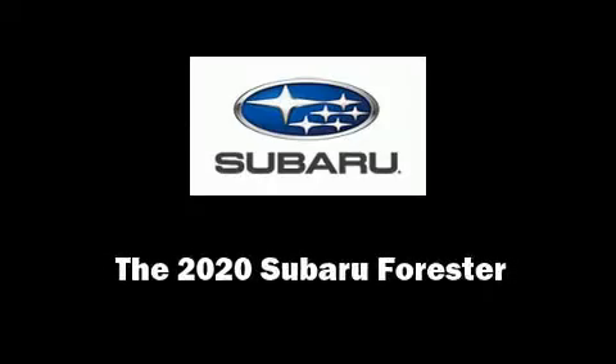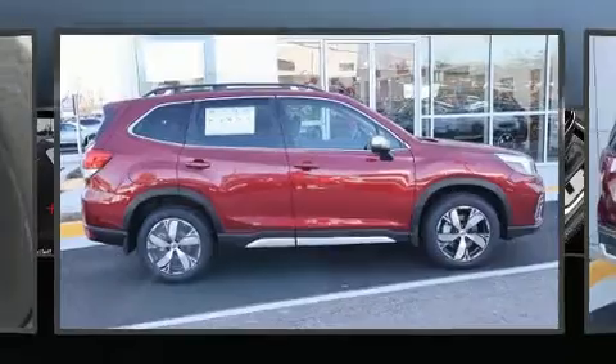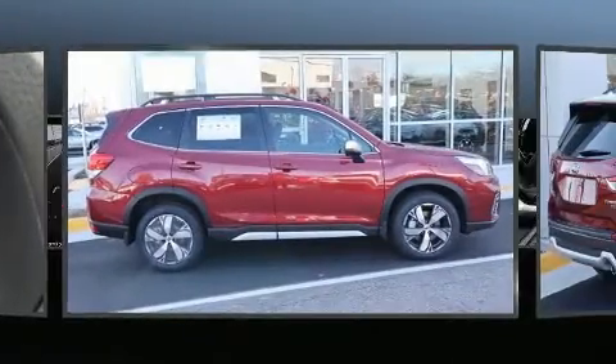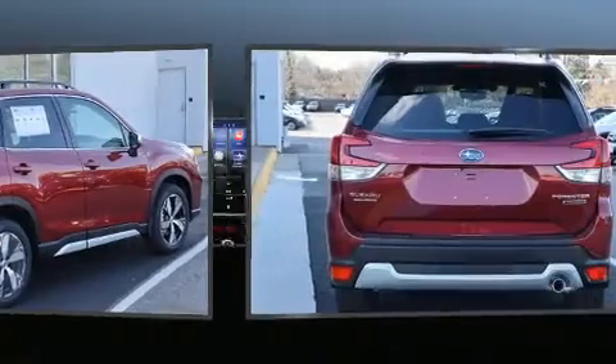Introducing the 2020 Subaru Forester. Under the hood, you'll find a four-cylinder engine with more than 170 horsepower. And for added security, Dynamic Stability Control supplements the drivetrain.